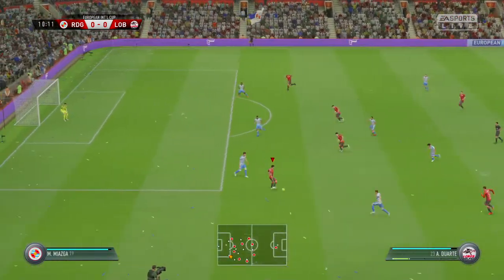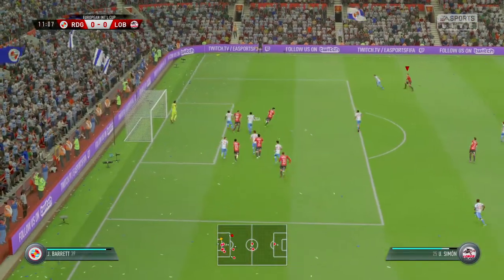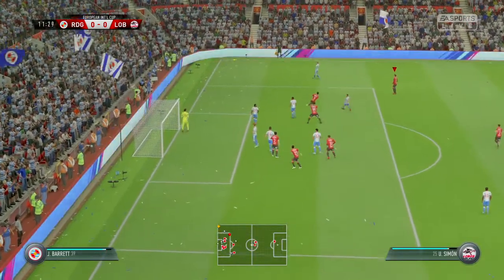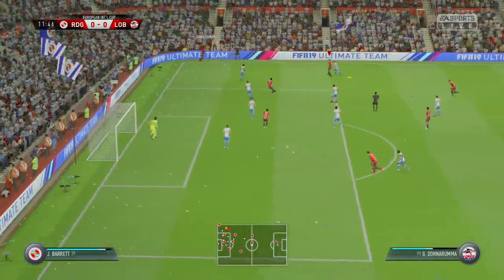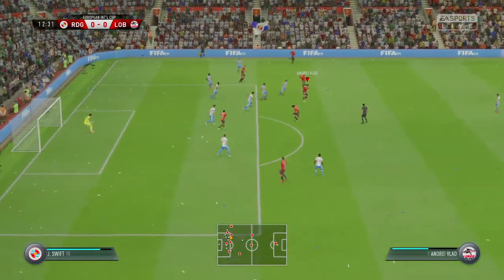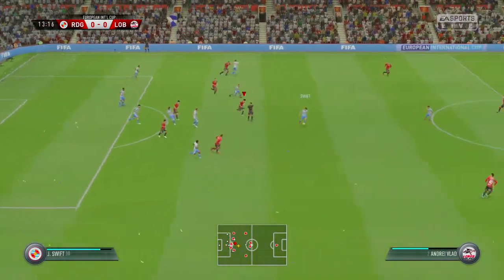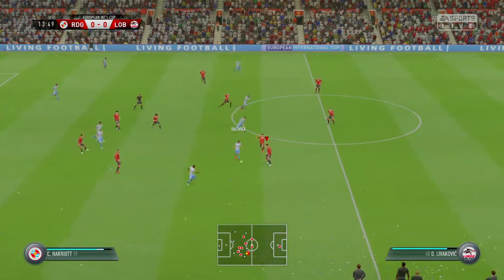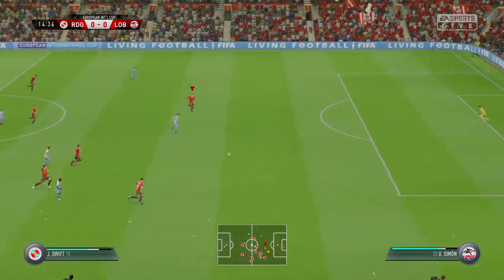He'll be hoping to celebrate his birthday with the right kind of result. Cleverly done. Well, he has cleared the danger. Throw in here. Trying to get behind the defenders to get in a good cross. And here's the shot — the defenders managed to get in the way there.